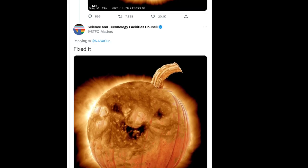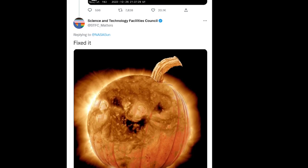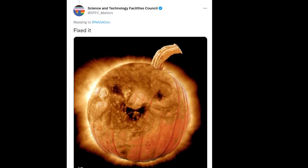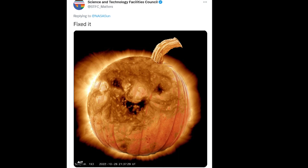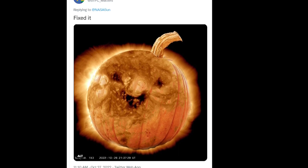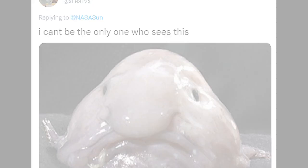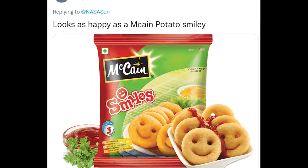While NASA's official Twitter account referred to it as a smiling Sun, the Science and Technology Facilities Council of the United Kingdom photoshopped a pumpkin into the image, converting the Sun into a jack-o'-lantern. Various users saw animals like lions and blobfish, as well as Snack Snacks emblazoned with happy grins.